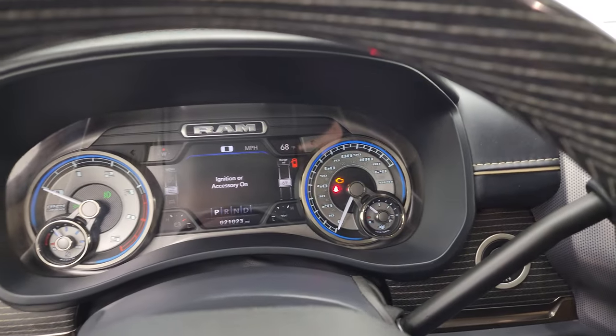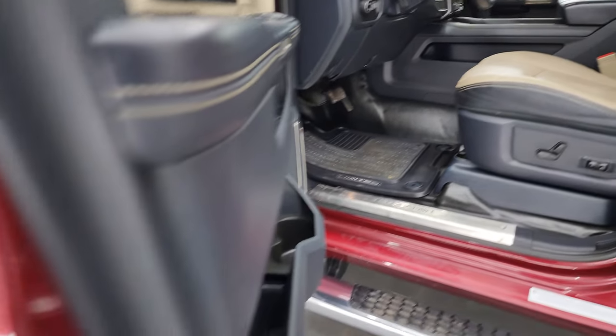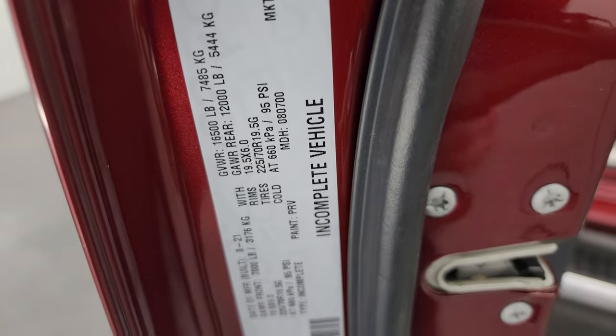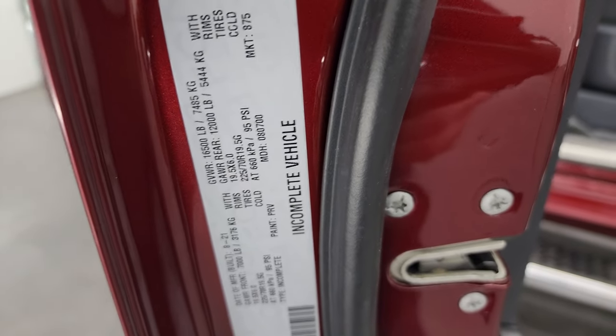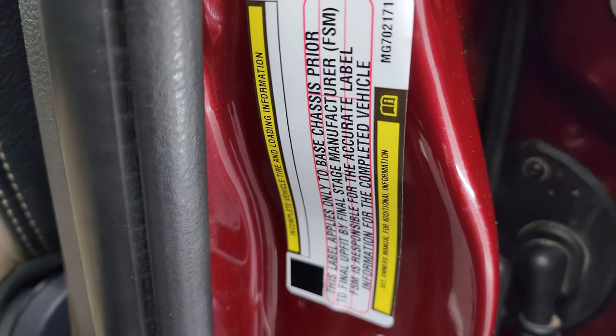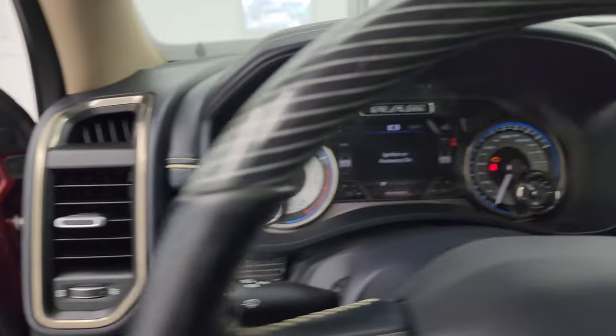I'm going to show you the VIN sticker real quick. Because it's a chassis cab, this label is not filled out because people put boxes and flatbeds and whatnot on there.